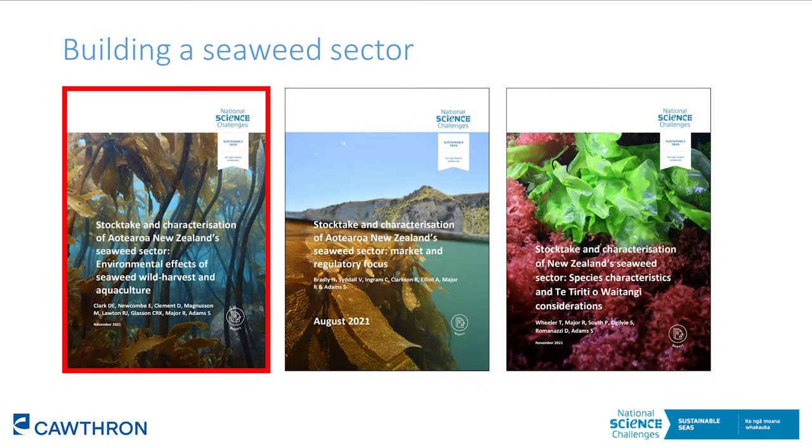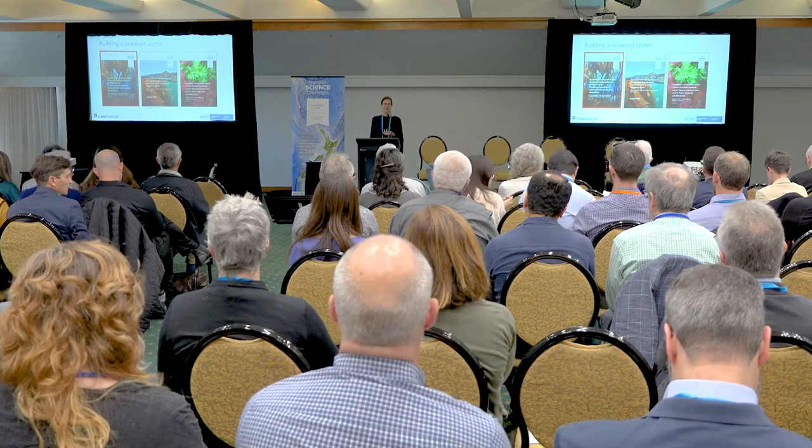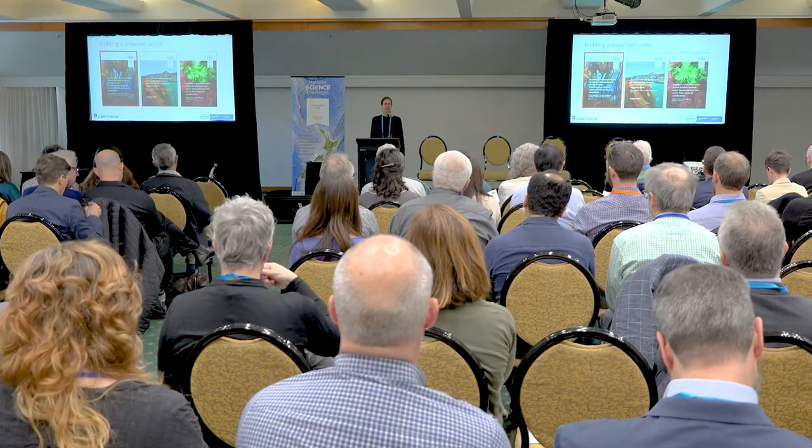The information in this presentation comes from a report that we wrote for Sustainable Seas looking at the environmental effects of seaweed aquaculture. There were three reports: one looked at the market and regulatory environment for seaweed aquaculture in New Zealand, and another looked at the potential of different seaweed species for aquaculture and the role of Māori in this emerging seaweed sector. These formed the background to the seaweed sector framework that Rob presented earlier today.